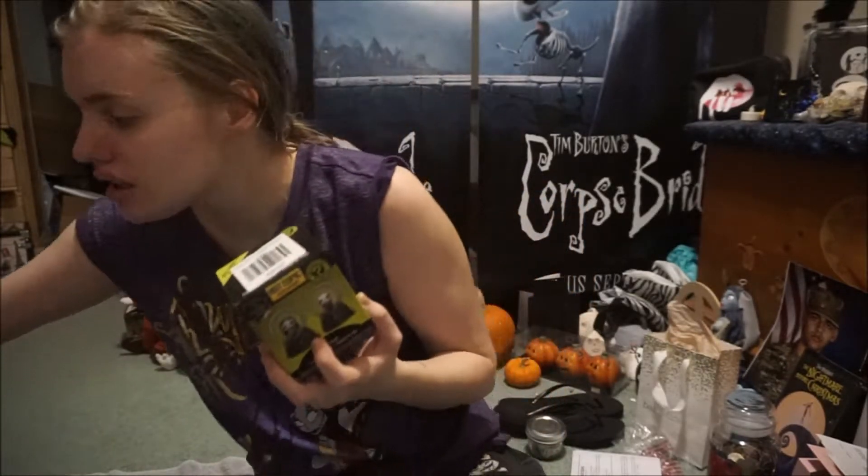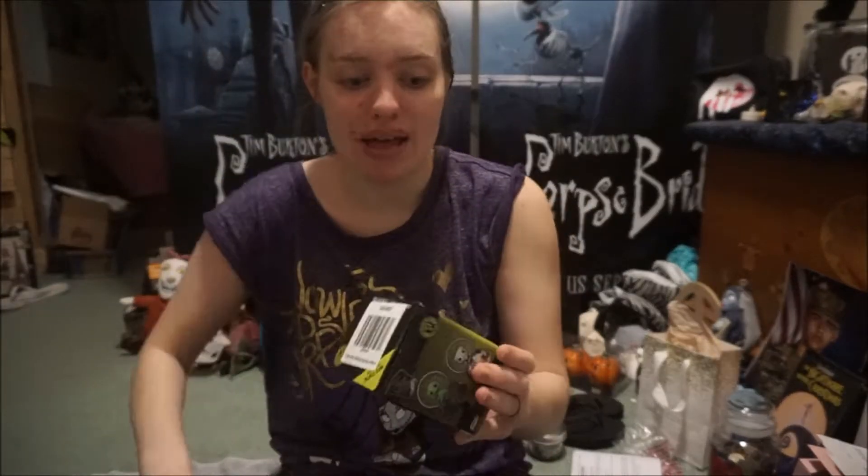Okay, now let's get to the mystery boxes. Let's hope Zero is in one of these. I'm going to open this one first — and this stuff makes a mess.